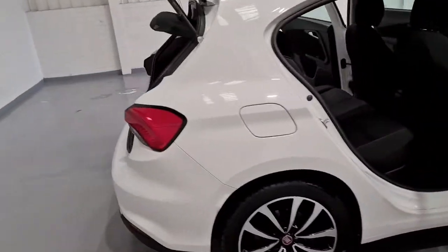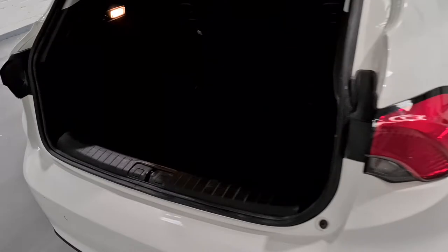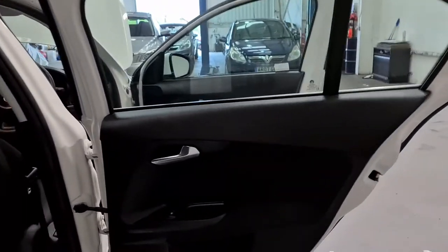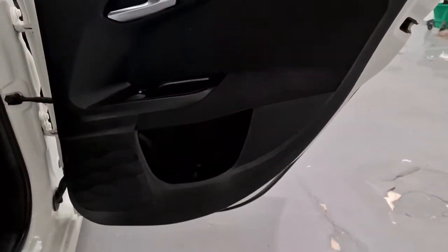Moving around to the boot of the car, there's plenty of storage space. You've also got the split folding rear seats and the anchor points for the child seats, plus a 12-volt charging socket in there as well. Really nice storage area in the back. Fiat's attention to detail with the door card — great and really nice styling to it.